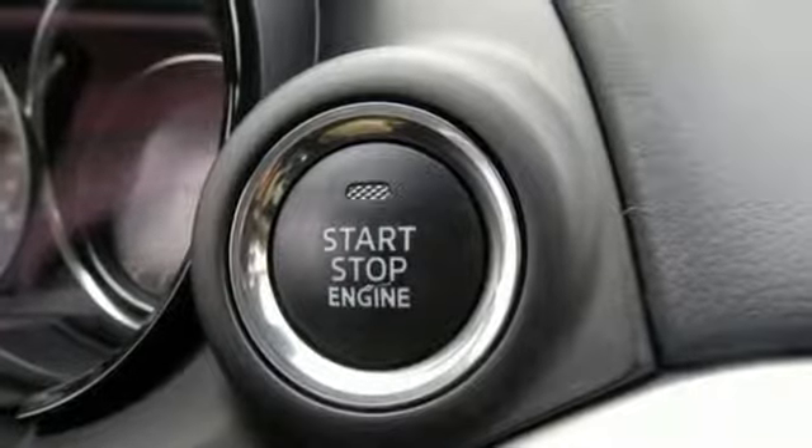Everything you need in an SUV and it fulfills your love to drive. Take this CX-9 home today.